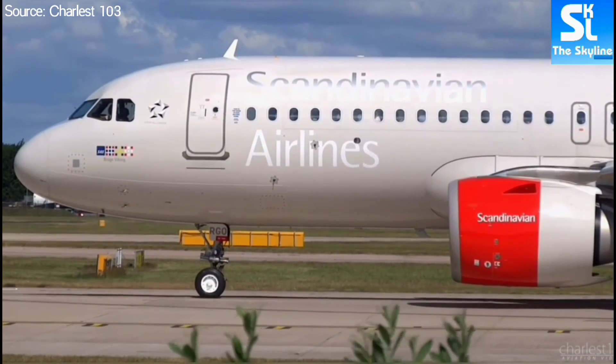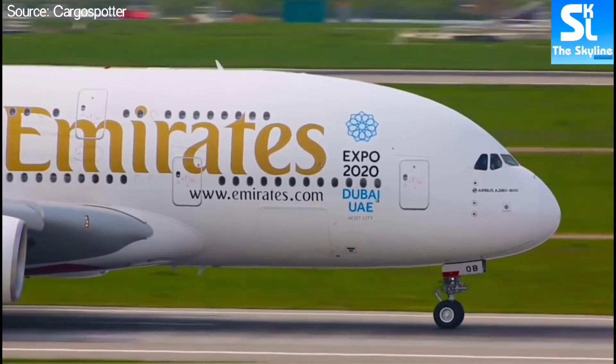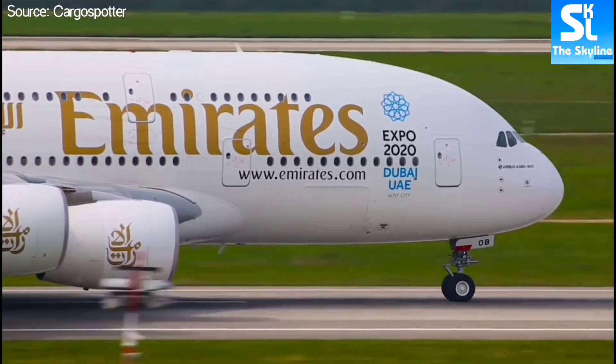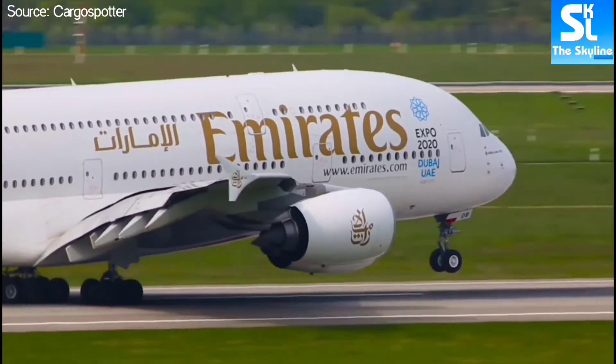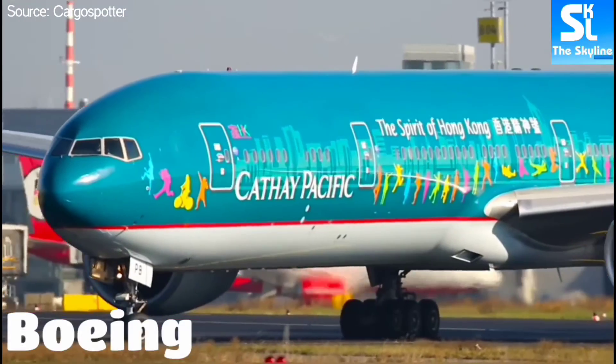The second way is by observing the shape of the nose. Some Airbus planes, like the Airbus A320 and the Airbus A380, have a round and plump nose, while all Boeing airplanes have a pointy nose. So based on this, you can easily tell that this plane is an Airbus because of its round nose, and this one is a Boeing because its nose is pointy.